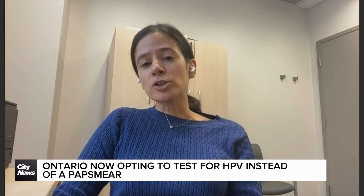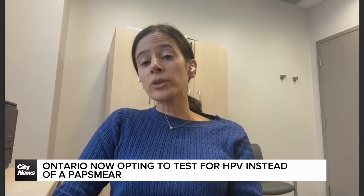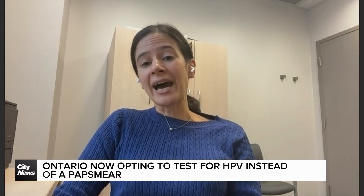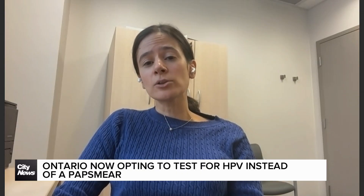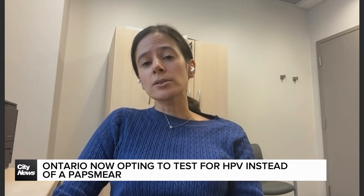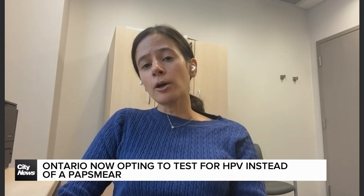You need to actually go and see a clinician to get your test and enter the system. We know that most cervical cancers in Canada — more than half — are in people who haven't been screened or who are underscreened. So it really is important to get your screening so that we can help you.